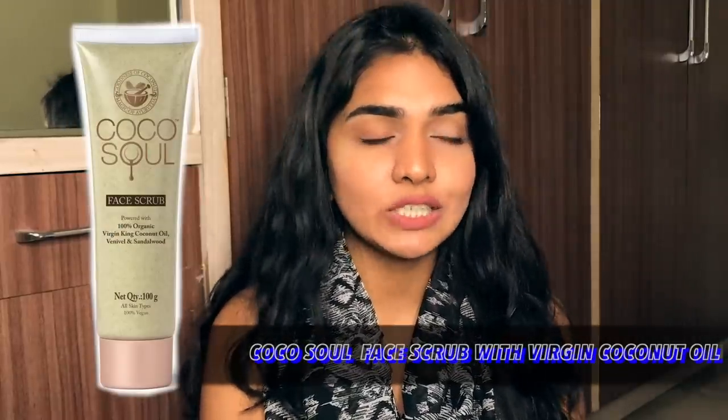The next product is the Coco Soul Face Scrub with virgin coconut oil. If you know me at all, I hate coconut oil on the face. It's highly comedogenic — my worst nightmare. It's great for intake but terrible on skin. Anyone with acne should stay away, and honestly anyone without acne too, because it can clog pores. People whose skin tolerates coconut oil just have incredibly resilient, blessed skin.